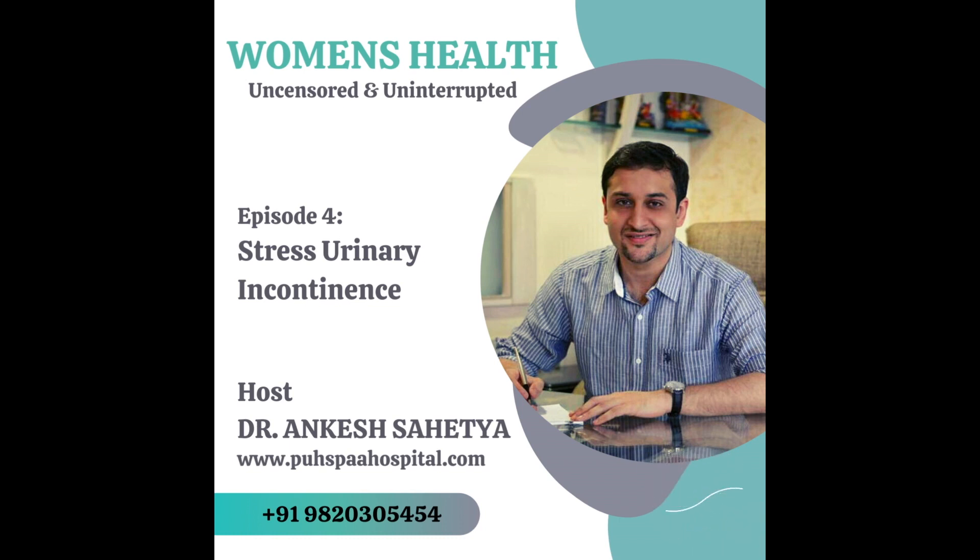Hope this helps all the listeners. This is our first series on urogynecology. It is our prime responsibility to give women uninterrupted and excellent health because they are the main foundation of our family. My name is Dr. Ankesh Sayathya. I am a gynecologist and sexologist from Mumbai. For the best content in women's healthcare and gynecological health, kindly follow us on Kya Matlab.